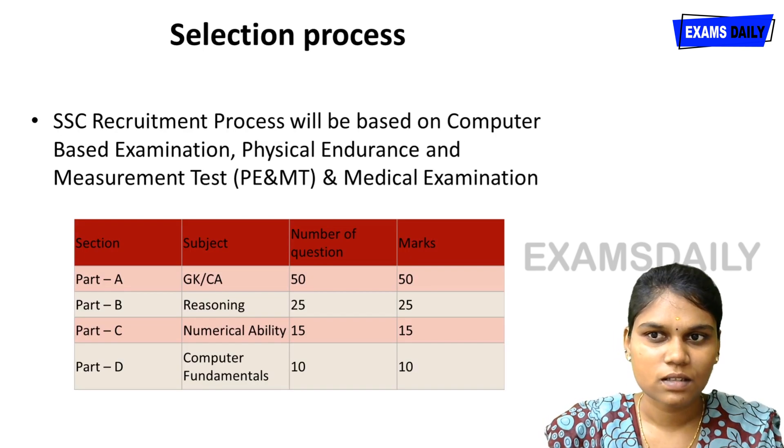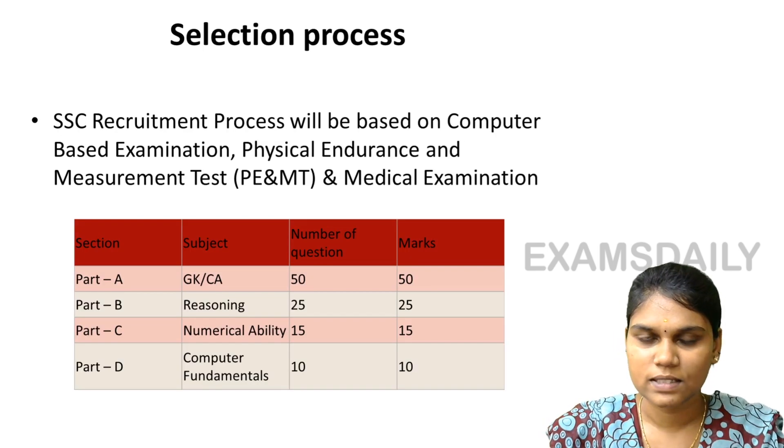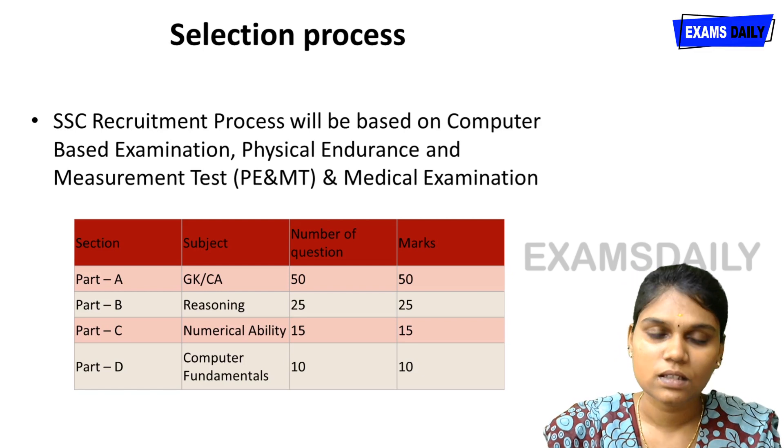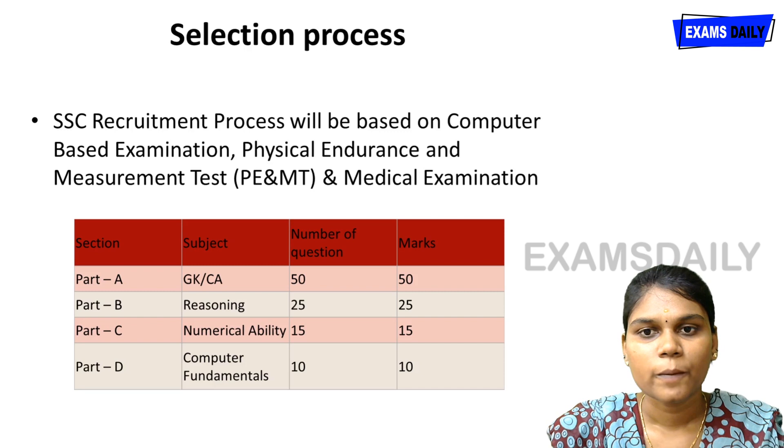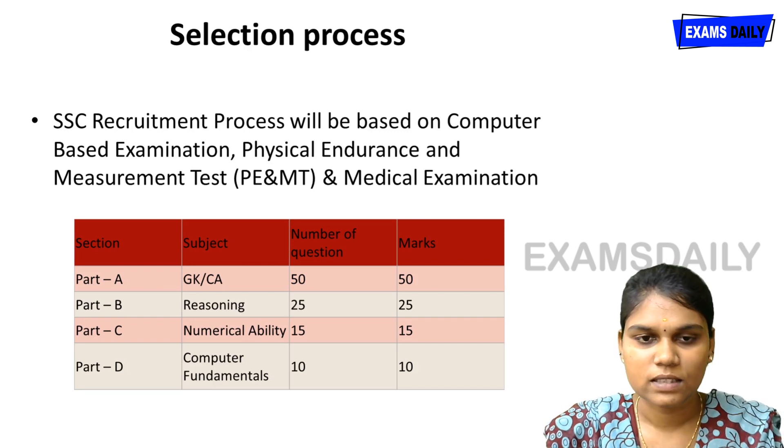The selection process is based on 3 levels. The first is the computer-based examination. After clearing that, candidates are eligible for the Physical Endurance and Measurement Test, followed by a medical examination.